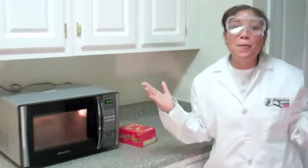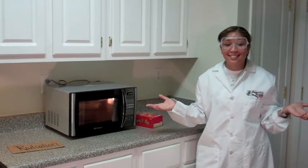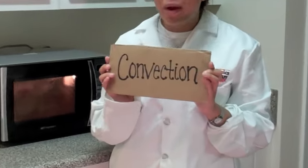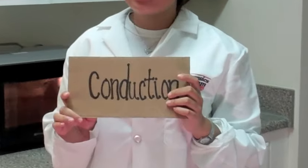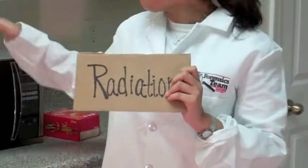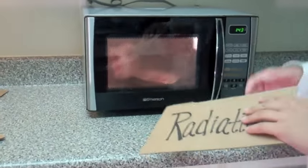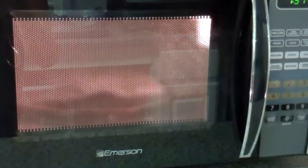Pop quiz — no pun intended! What are our three forms of heat transfer? Convection, conduction, and radiation. Convection — that's when we popped the popcorn in our crazy popper and it started to pop up. Conduction was when we had our air popper, and we saw the butter melting on top and the hot air heating up the kernels. And radiation — think about our microwave heating our popcorn, or being outside on a hot, sunny day and sweating while we play football. I hear popping! There go those electromagnetic waves heating up our kernels.